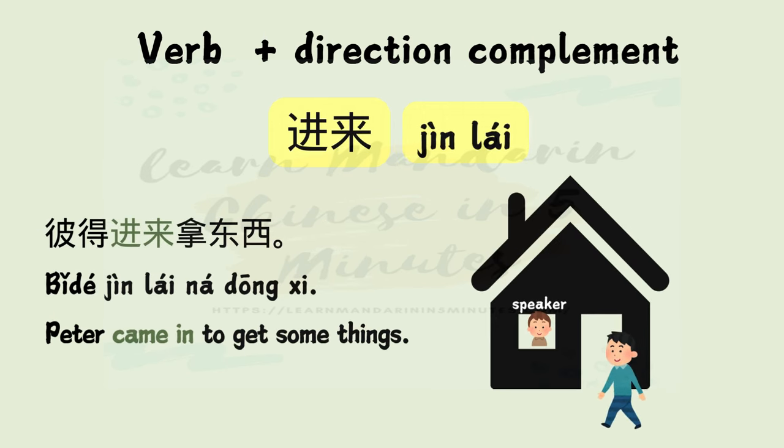进来 — 进 means in, 来 means come. Example: Peter 进来拿东西。 Peter came in to get some things.